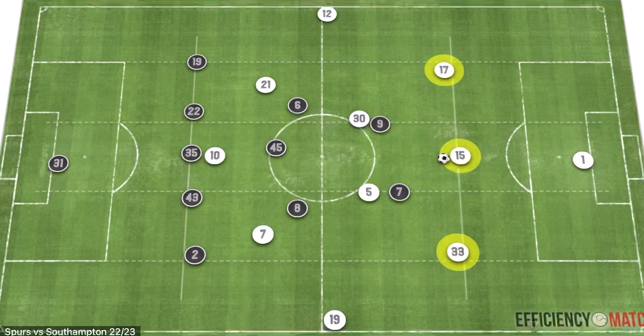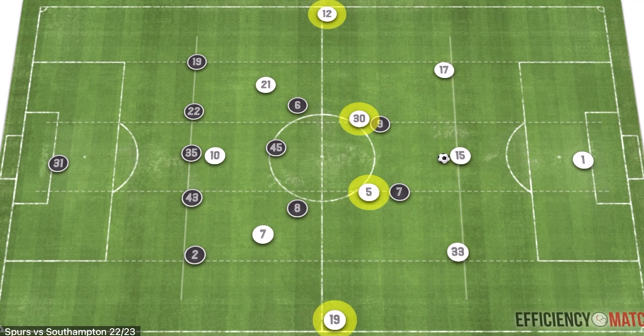Spurs play with a back three in possession, going with more of a 3-4-3 shape. Their two holding midfielders are crucial to their build-up, and we'll show the flexibility behind the three center defenders and the two holding midfielders. They also have a dangerous front three that are good between the lines and can really affect the opponents.